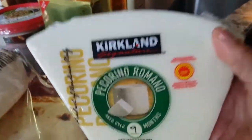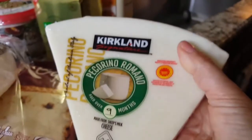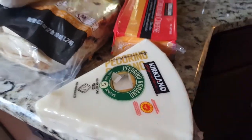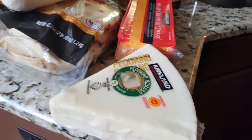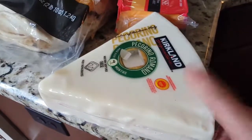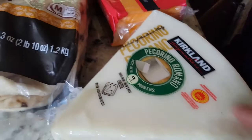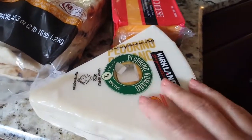I always get the Pecorino Romano — this was $14.82. I love the Pecorino. It doesn't really have that thick rind, although with Parmesan that thick rind is nice to add to soups and stews. But if you don't make a lot of those you miss quite a bit of cheese, so that's why I go for the Pecorino. Plus it's made with sheep's milk and I tend to like it best.